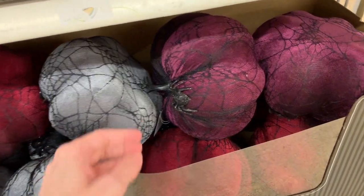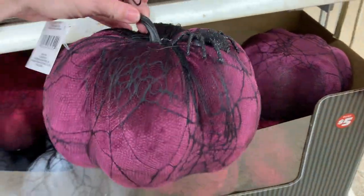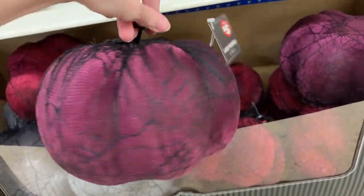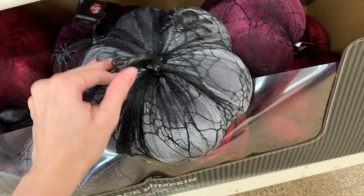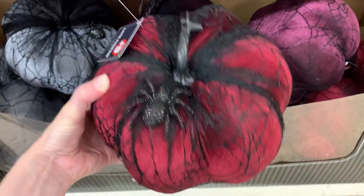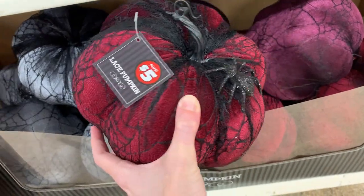Here are some spooky pumpkins that coordinate with those pictures — similar colors and the same kind of gothic look. These are made of foam, I believe, so they're very lightweight, and they're covered in a pretty kind of velvet material along with a black spiderweb lace material. They also have some little plastic spiders added to them. These are all priced at $5.